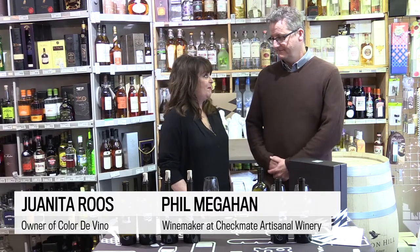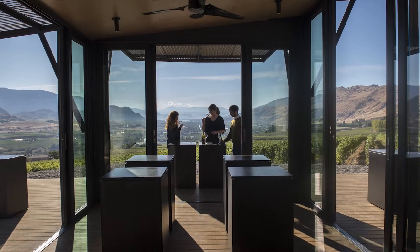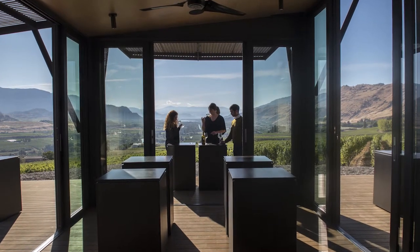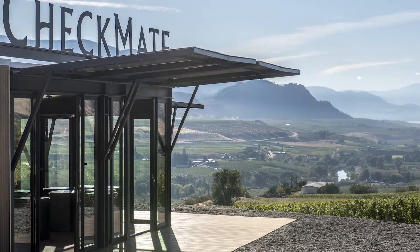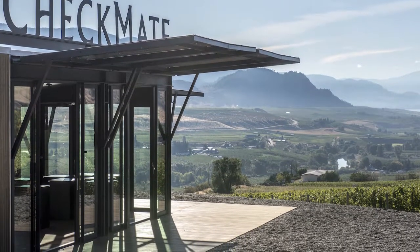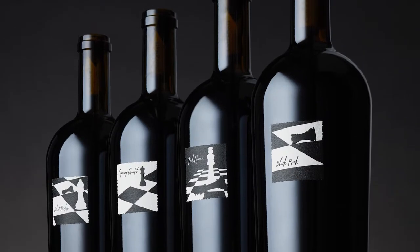It's our pleasure to have Phil here from Checkmate Winery. I've had the pleasure of coming to your winery and it's incredible — beautiful — and now you have a tasting room. I think you make some of the finest wines in Canada, definitely in BC, if not some of the best I've ever tried. You make Chardonnay, which was your first project, and now you've moved on to some Merlots, which is new to our market.